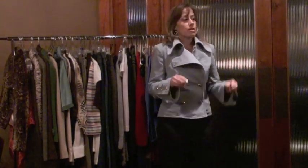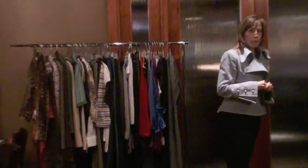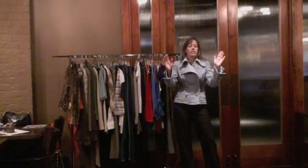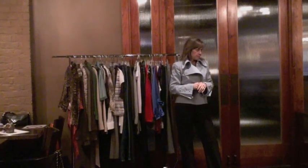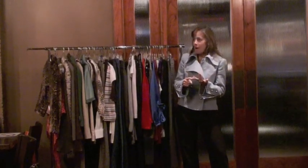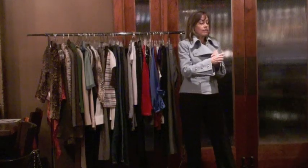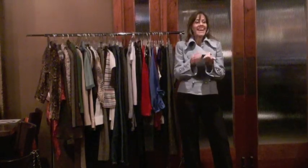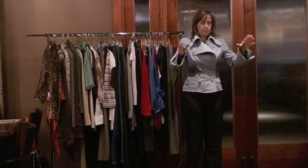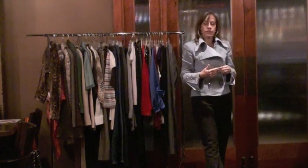It's very important that your closet contains everything 100% wearable — meaning it's not too big, not too small, has no stains, is a great color, and everything about it is perfect and can be worn at any given time. My goal for my clients is that they should be able to walk into their closet, close their eyes, pick anything up, put it on, walk out of the house, and be photographed.